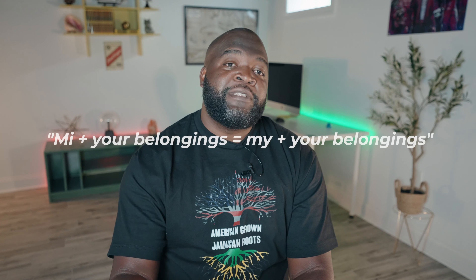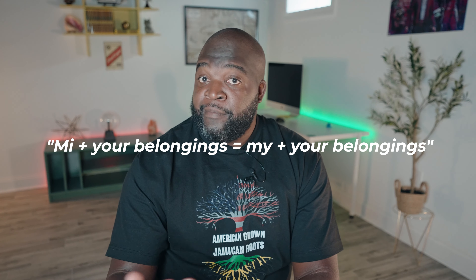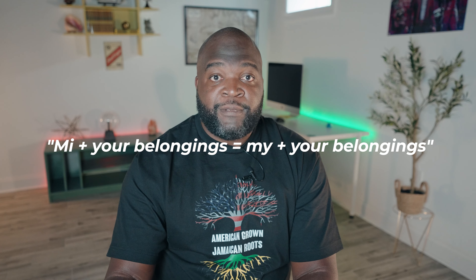The second way we use "me" is when it shows up in front of your belongings — at that point it means my. So for example, my car or my house in Patois would be "me car" or "me house."